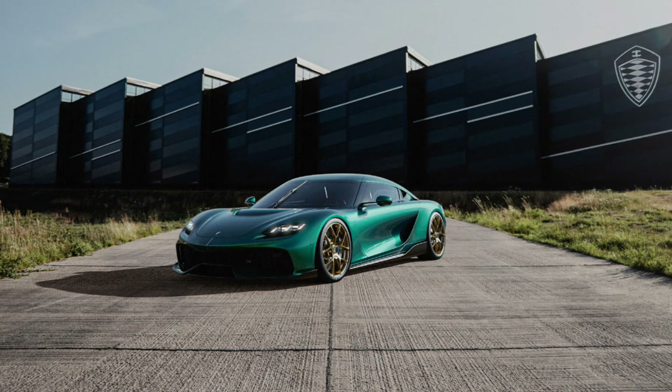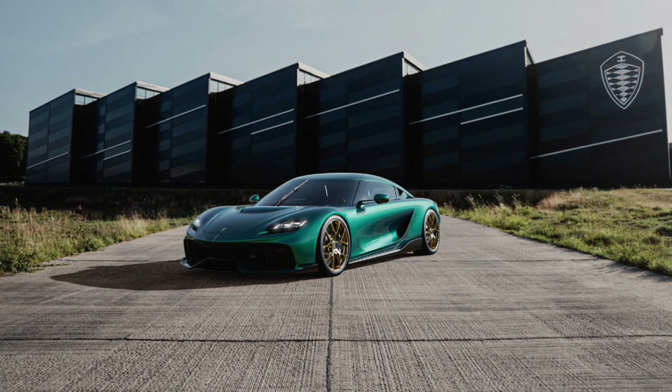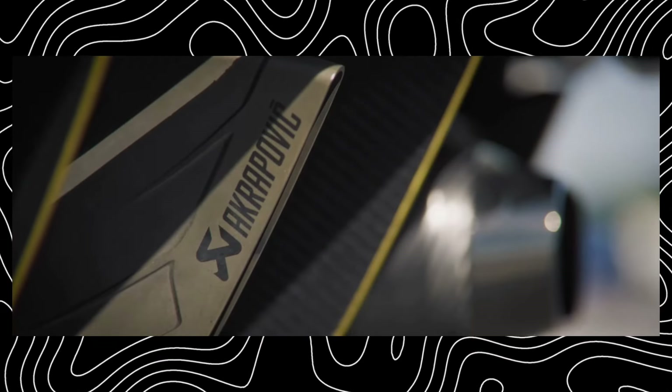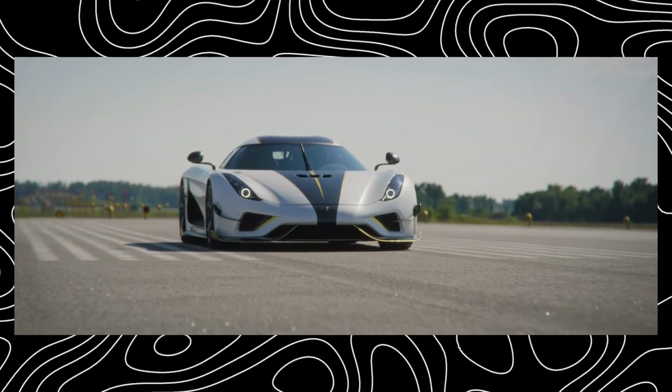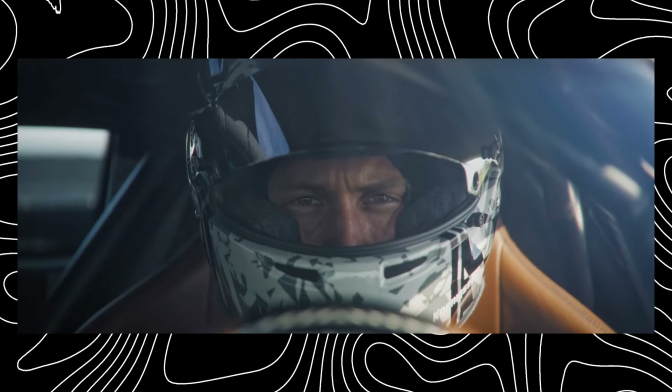So, how does the Naren stack up against the mighty Koenigsegg? Well, it's still early days, but on paper the specs are impressive. The Koenigsegg Ridgura boasts a similar top speed and slightly faster acceleration. However, the Naren offers a significant advantage in terms of practicality.